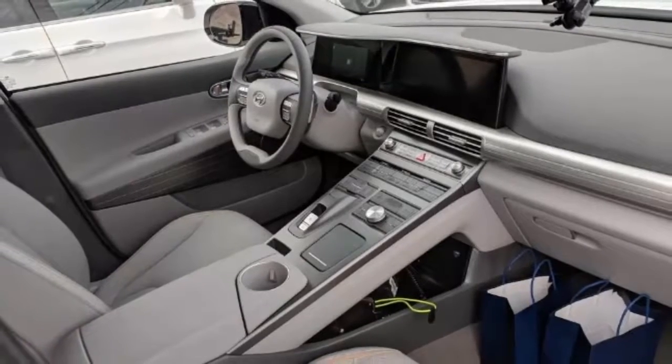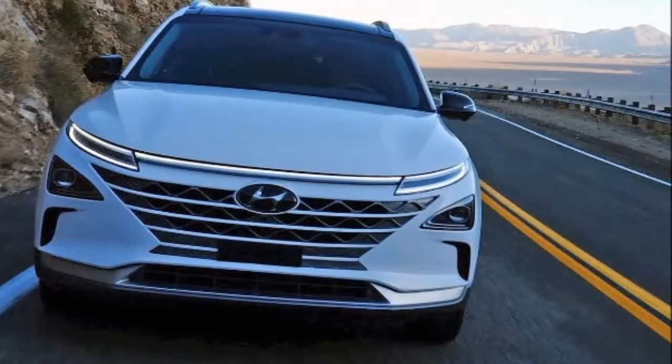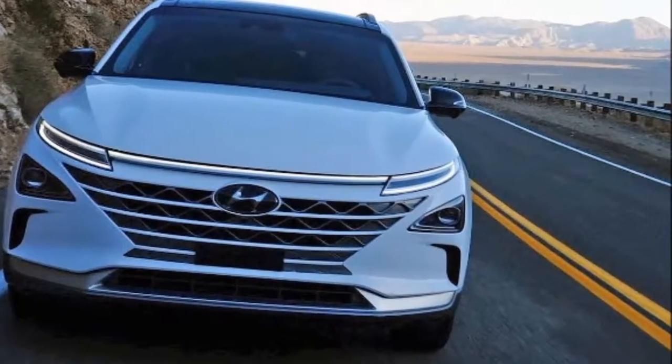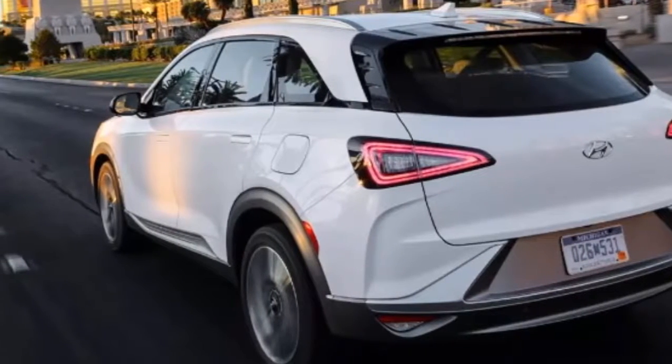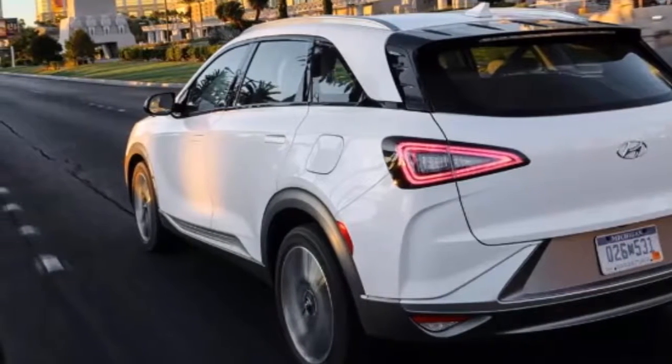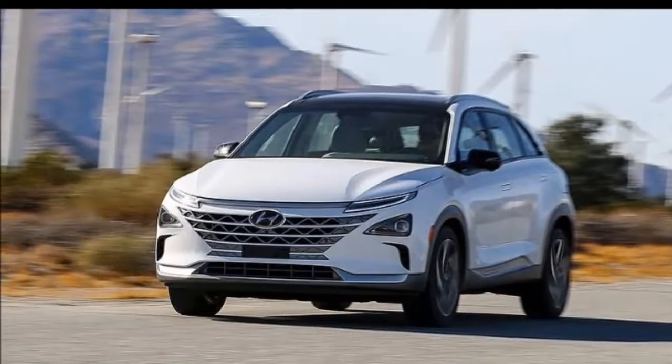However, the Nexo will be sold only in California when it launches in late 2018. High-tech features include advanced blind spot monitoring, semi-autonomous assists, and remote parking. The Nexo will replace the current hydrogen-powered Tucson.